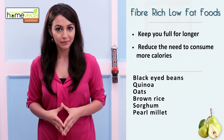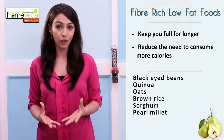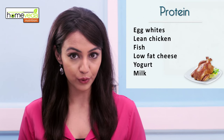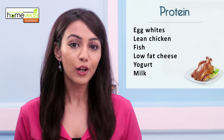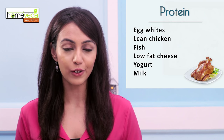Both possess the same quality. Such foods keep you full for a comparatively longer time, thus reducing the need to consume more calories. Protein-rich foods like egg whites, lean chicken, fish, low-fat cheese, yogurt and milk should also be included in your diet.